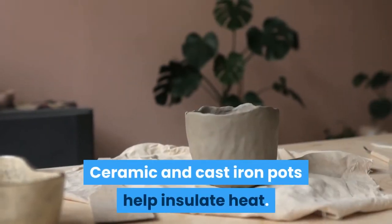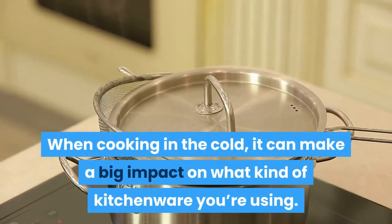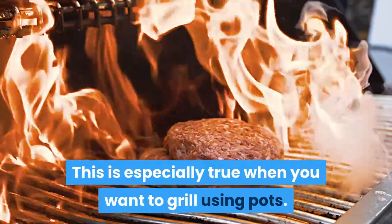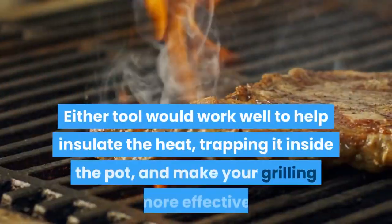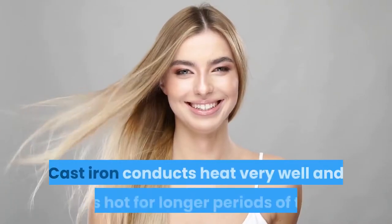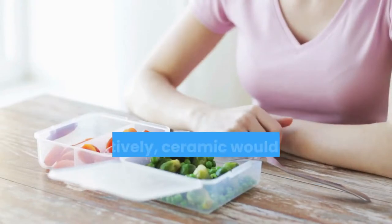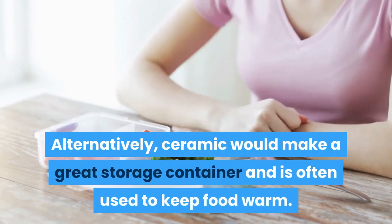Ceramic and cast iron pots help insulate heat. When cooking in the cold, it can make a big impact on what kind of kitchenware you're using. This is especially true when you want to grill using pots — will it be ceramic or cast iron? Either tool would work well to help insulate the heat, trapping it inside the pot and making your grilling more effective. Cast iron conducts heat very well and stays hot for longer periods of time. Alternatively, ceramic would make a great storage container and is often used to keep food warm.